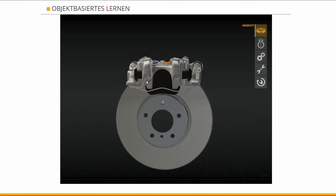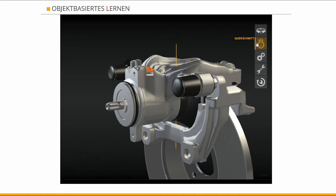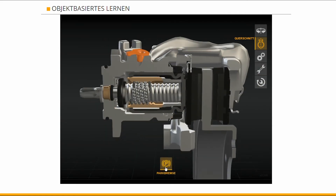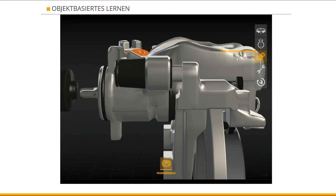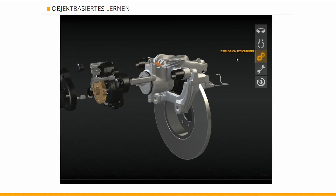Continental AG is a leading German automotive manufacturing company specializing in tires, brake systems, and other parts for the automotive and transportation industries. The website of the company's training center features a Blend4Web-based e-learning application intended for training technicians and engineers online.